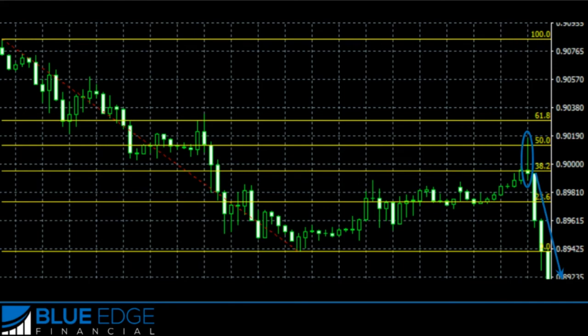Now you can see how you can use these indicators to enter into these trades. But the question is, when do you get out of these trades? In the next section, we're going to talk about Fibonacci extension and how you can use Fibonacci extension to map out where your stop loss and where your take profit should be.